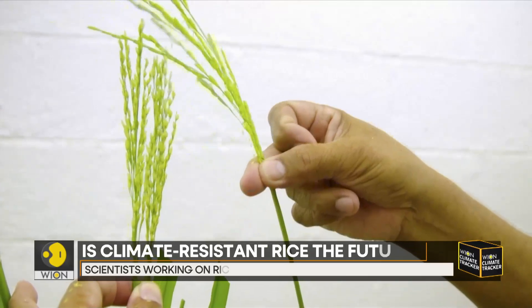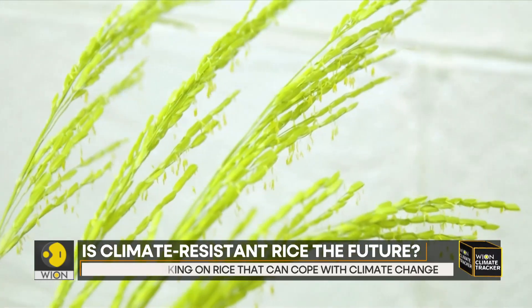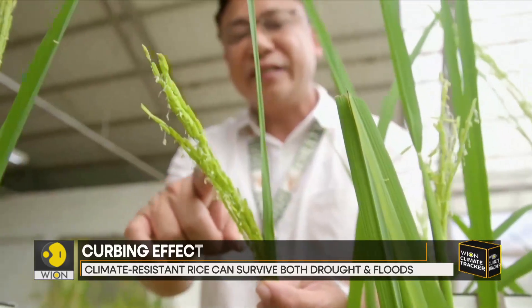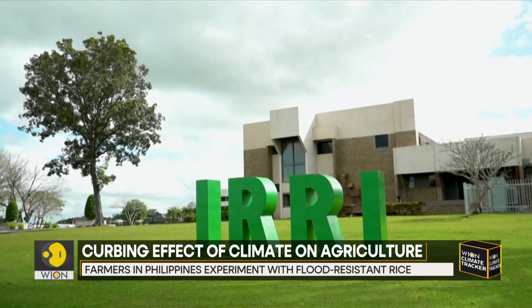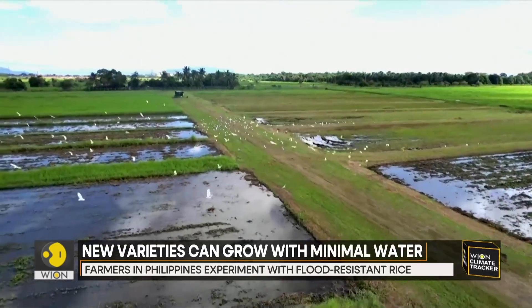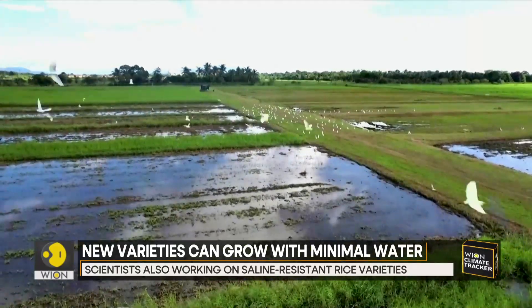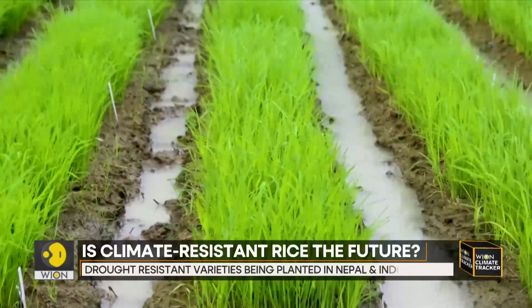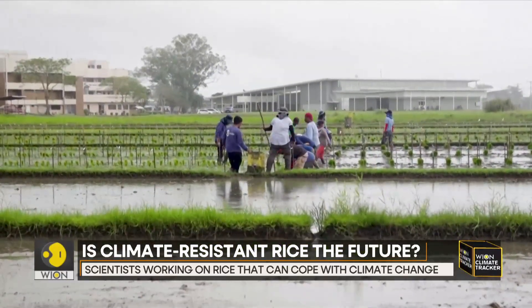This variety of rice is climate-resistant and climate-smart, designed to withstand droughts, floods, and rising sea levels. Scientists at the International Rice Research Institute are testing the experimental plant in flooded rice paddies in the Philippines, hoping a crop that can withstand extreme weather will help curb the effects of climate change on agriculture.